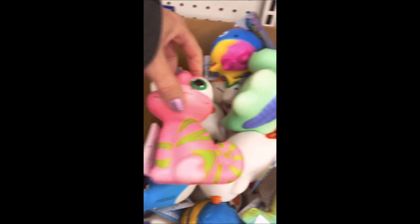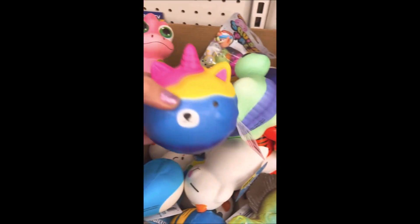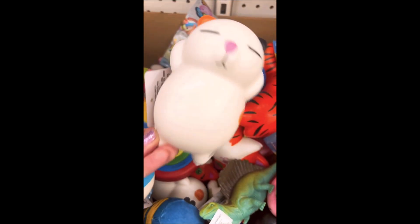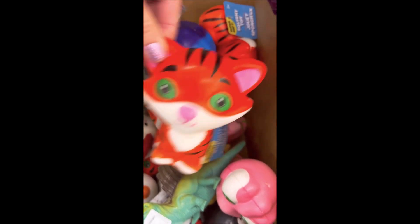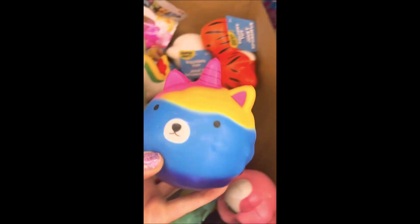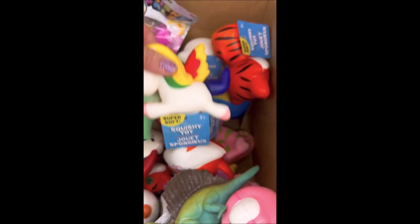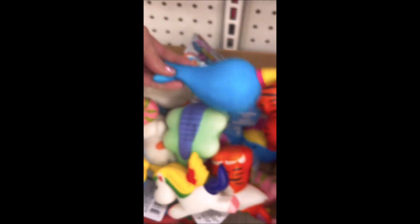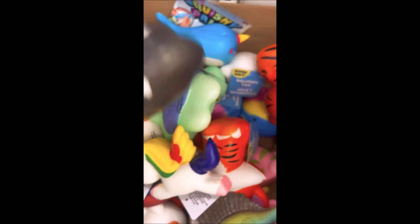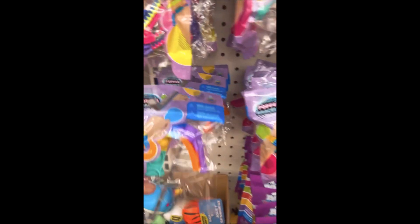I came across some squishies — they weren't as squishy as I like my squishies to be, but super cute. We have a little kitty cat, a tiger, some unicorns, and a cute little whale. The little unicorn one is by far the softest. And then there's a sloth — who doesn't love sloths, they're so adorable — and a cute little lizard guy, so cute!